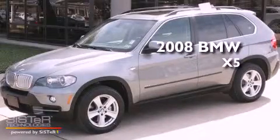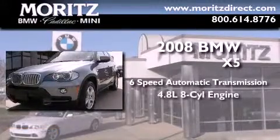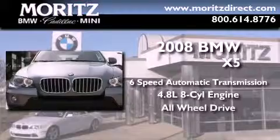This is a 2008 BMW X5. This vehicle has seating for 5 adults, a 4.8-liter V8, and the added safety and control of all-wheel drive.